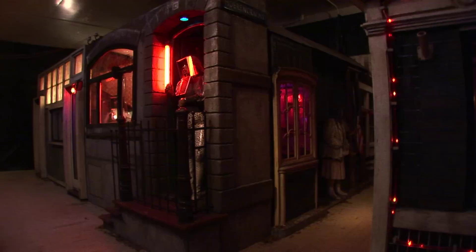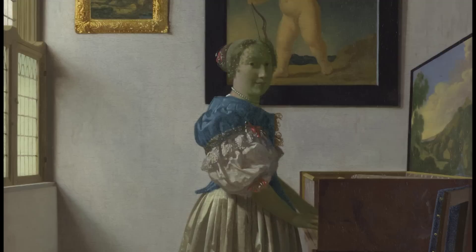The Horengracht is a three-dimensional, walk-in recreation of Amsterdam's notorious red light district as it appeared during the 1980s. Viewers are drawn in to peer into the windows and doorways, in order to discover the secrets concealed within. In the history of art, this is nothing new, because painters have been doing exactly this since the discovery of perspective.